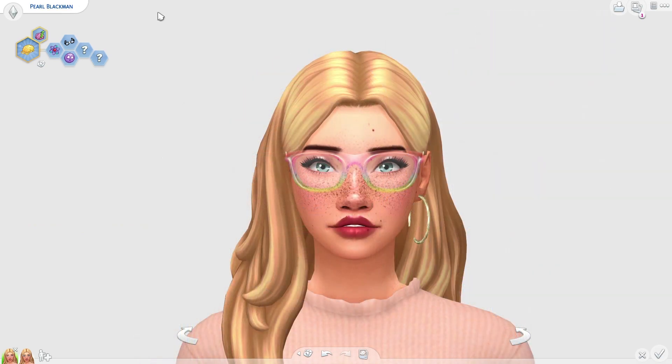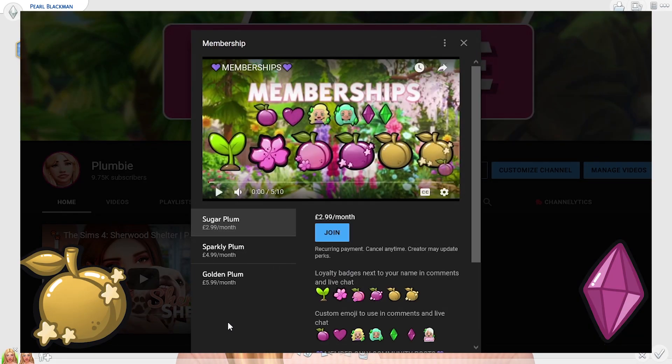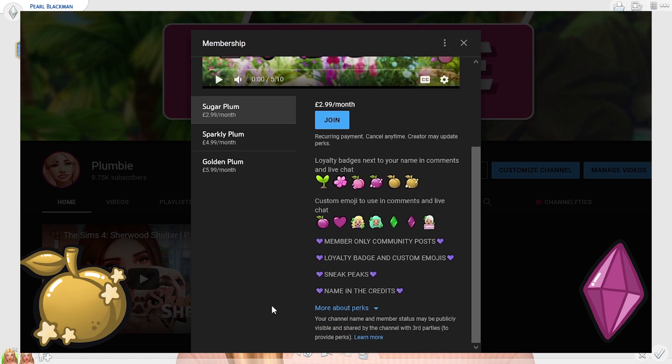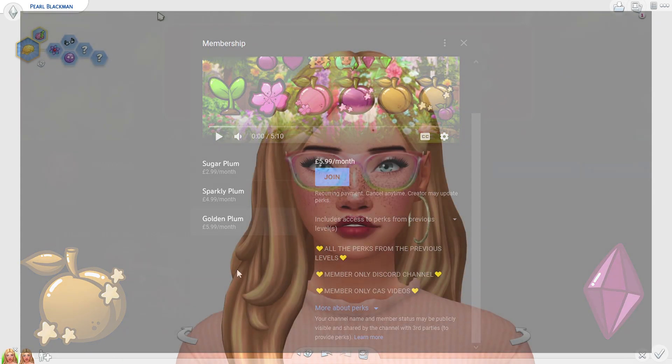So those are all the glasses I have to show you guys today. If you'd like to suggest the next theme or the next CC I pick for the next top 10 video, let me know in the comment section down below. I post these every single Monday. Let me know what you think of all the glasses I found today as well. I also now have channel membership — if you'd like to support me and the channel and get exclusive perks and content, you can click the join button or read the description. You can become a golden plum, a sparkly plum, or a sugar plum and I would really, really appreciate the support.